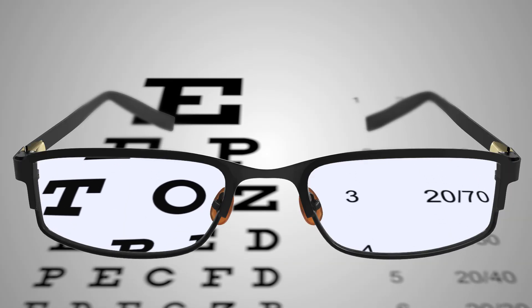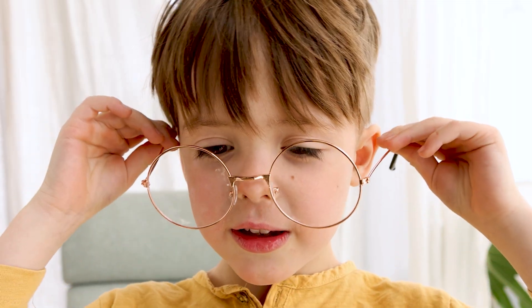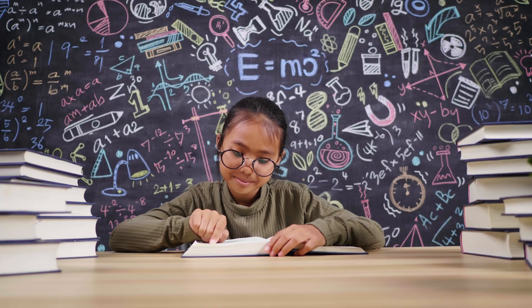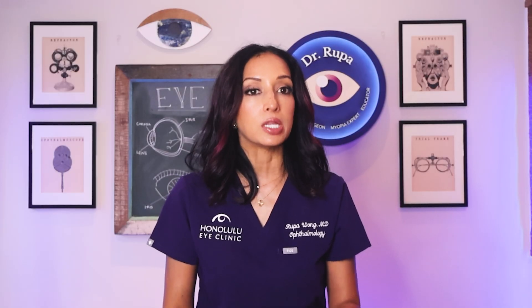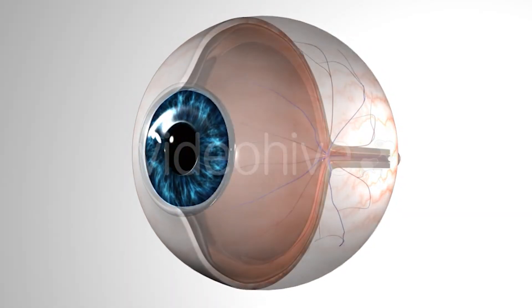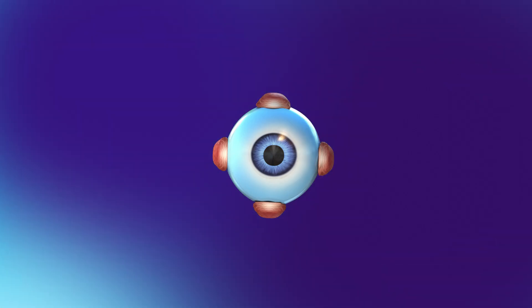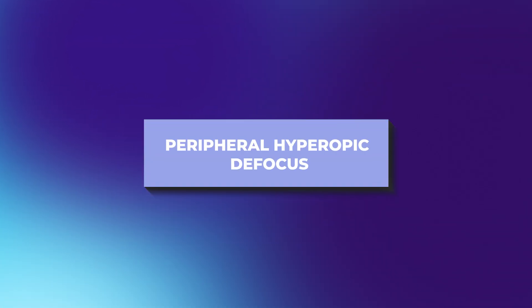So how do these lenses actually work? Traditional single vision glasses correct the center of vision beautifully — when your child puts them on, the board at school looks crisp, the text in a book sharpens, and the world comes into focus. But glasses don't just affect the center of vision; they also change how light is bent out at the edges, what we call the peripheral retina. Because our retina is curved and our eyeball is a sphere, with standard glasses the light in the periphery tends to fall behind the retina. This is called peripheral hyperopic defocus.